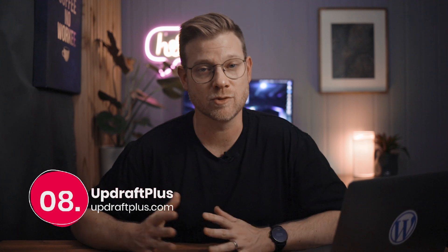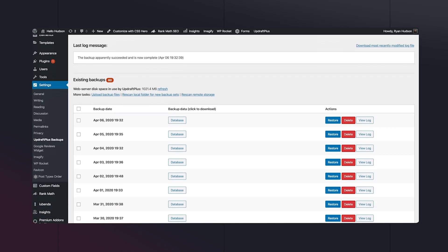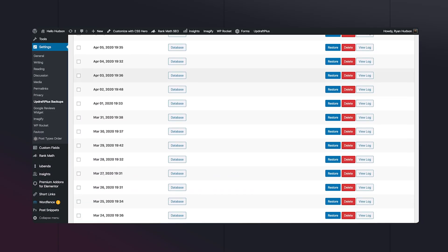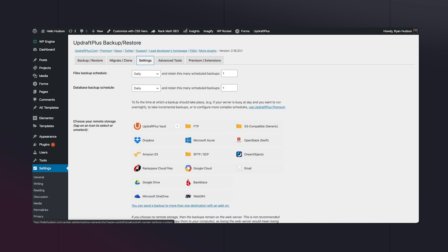Number eight is Updraft Plus. This is my go-to solution for scheduled backups and website migrations. The pro version has a great number of options for off-site backups and scheduling, and the migration tool really does come in handy when moving a website from one place to another. It has automatic search and replace built in — it really is super handy to have.